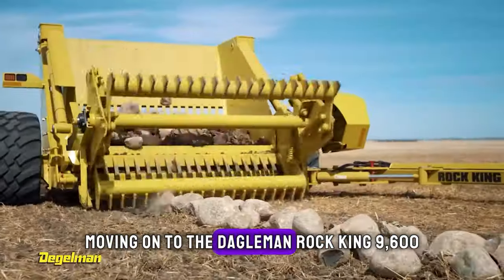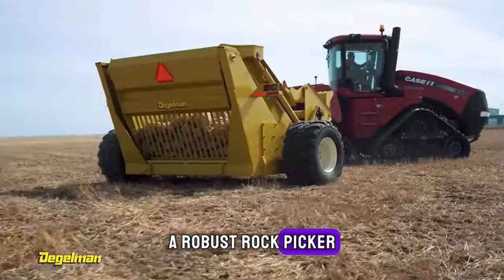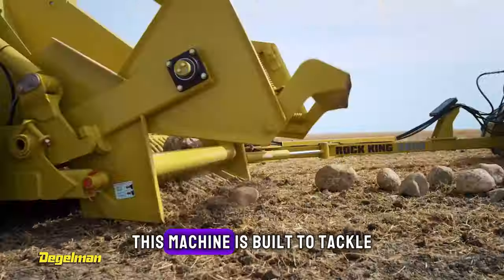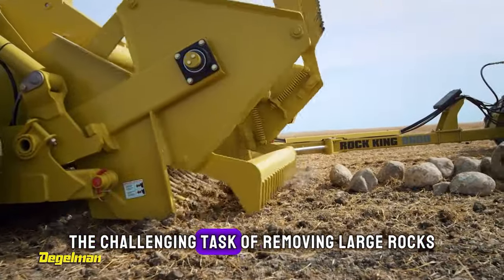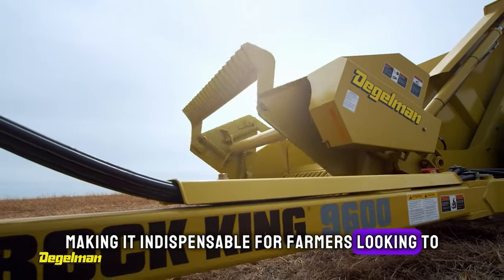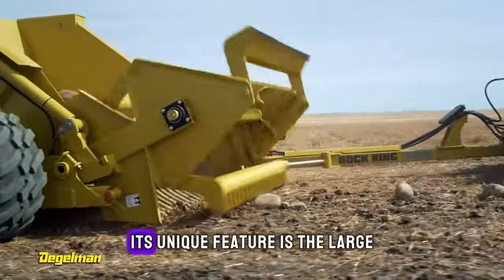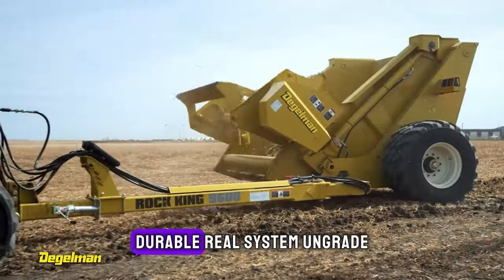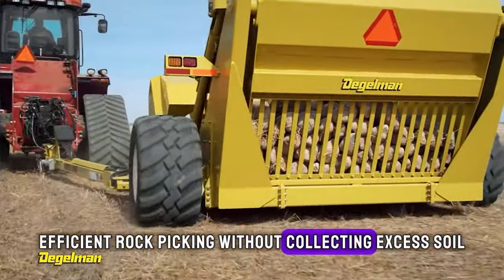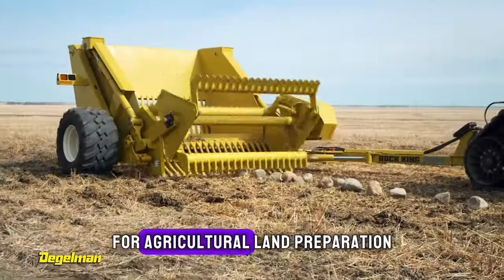Moving on to the Daigleman Rock King 9600, a robust rock picker manufactured by Daigleman Industries in Canada. This machine is built to tackle the challenging task of removing large rocks from fields, making it indispensable for farmers looking to protect their equipment and enhance soil conditions. Its unique feature is the large, durable reel system and grate, which allows for efficient rock picking without collecting excess soil, making it a vital tool for agricultural land preparation.